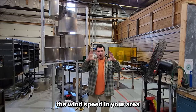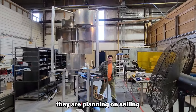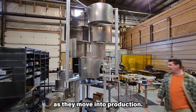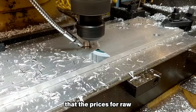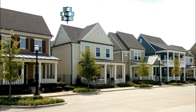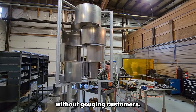Always double-check the wind speed in your area before investing in a wind turbine. According to the company, they are planning on selling 400-watt units for $5,500, but that is subject to change as they move into production. The company stated that the prices for raw materials are jumping around wildly, making it difficult to give an accurate prediction. They further stated that they always had the goal of an affordable price that covers their costs without gouging customers.